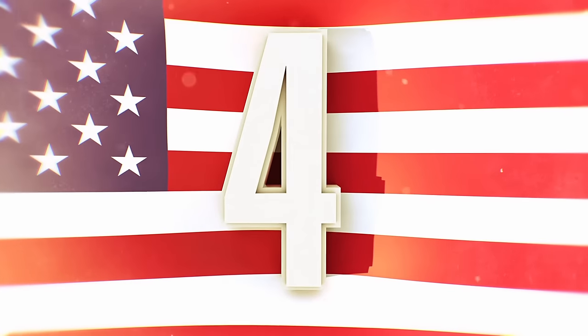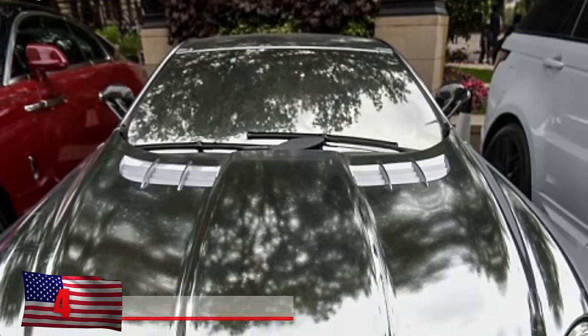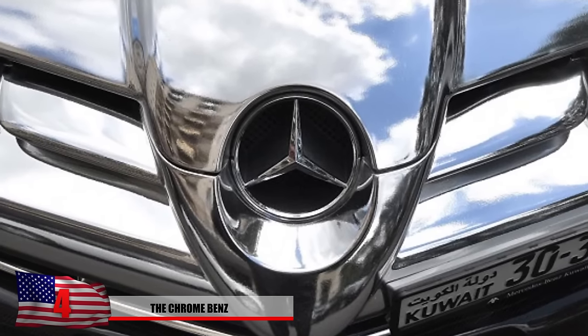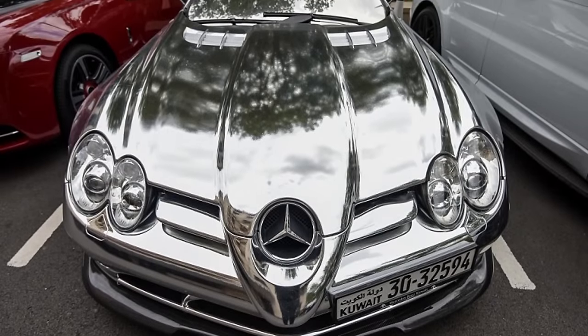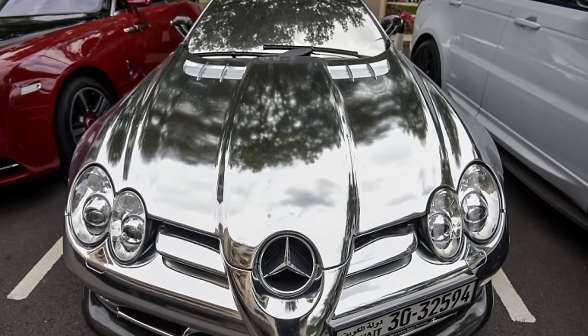Still a cool concept nonetheless. Number 4: The Chrome Benz. This Chrome Benz from Kuwait was found parked outside of the Dorchester Hotel in London, and it's looking pretty sleek. This is believed to be a Mercedes SLR McLaren 722, and with the proper mods, it's expected to cost about $480,000. These are popular exotic cars among the wealthy oil-rich countries in the Middle East.